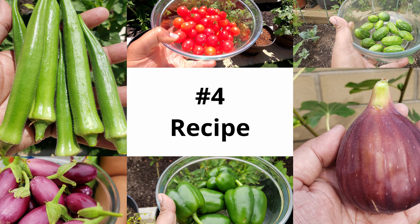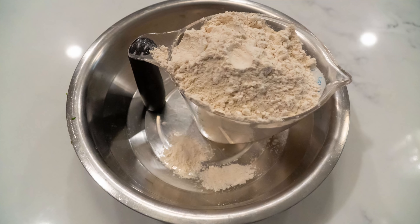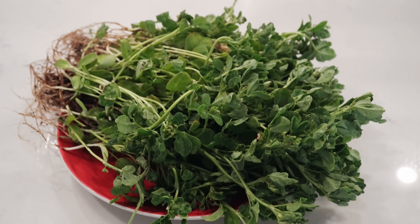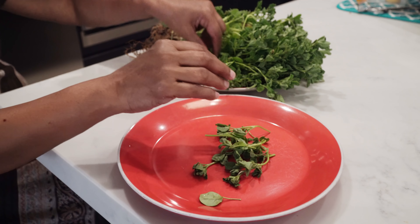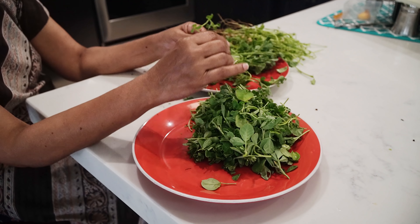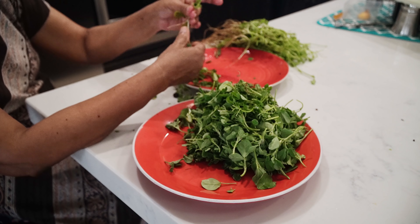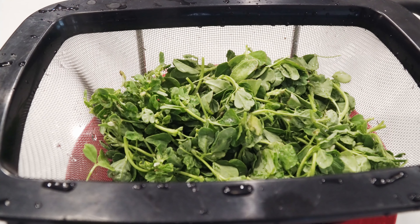Now let's move on to the recipe section. Today we'll show you how to make fenugreek puris. You will need some fresh fenugreek, two cups of wheat flour, and some other ingredients. The first step is to wash your harvested fenugreek greens very nicely. Once that's done, pick out the leaves and leave out the hard stems — just use the delicate leaves, though a little stem is fine if you prefer. Remove the leaves and tender parts and keep them aside.